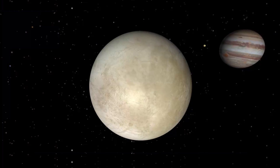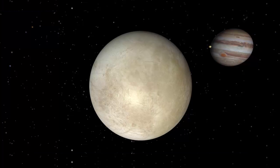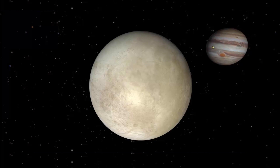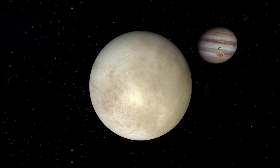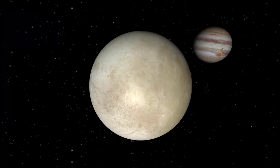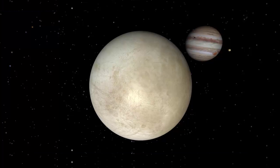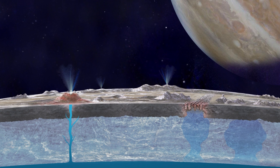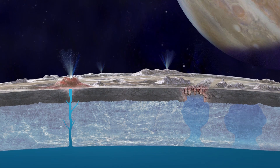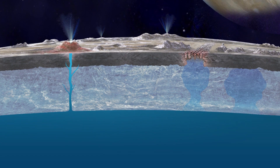The key reason why life is more likely to exist on Europa than most other places in the solar system is because of the tidal energy that Jupiter's powerful gravitational pull exerts on the tiny moon. This tidal energy is what keeps the salty water on Europa a liquid.